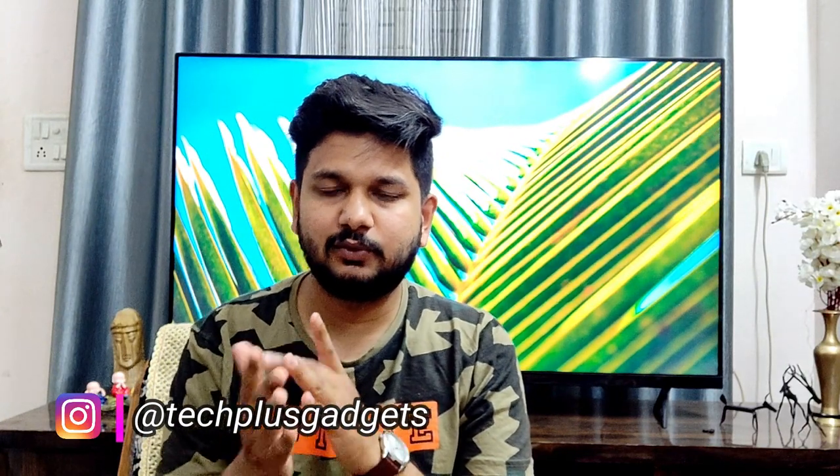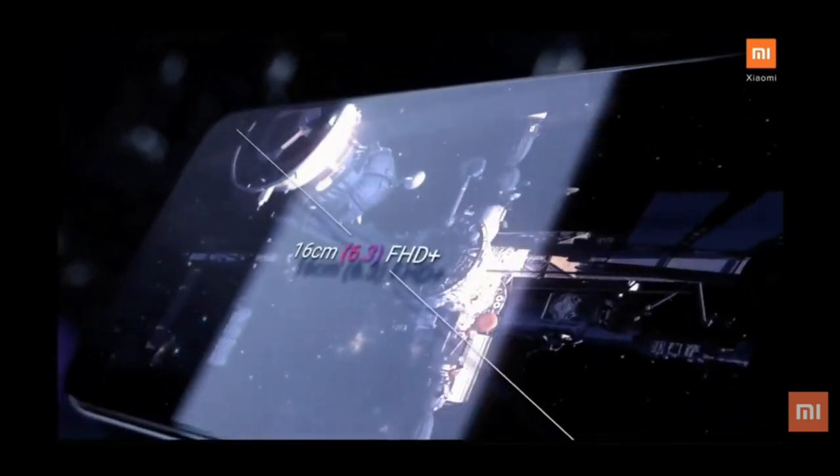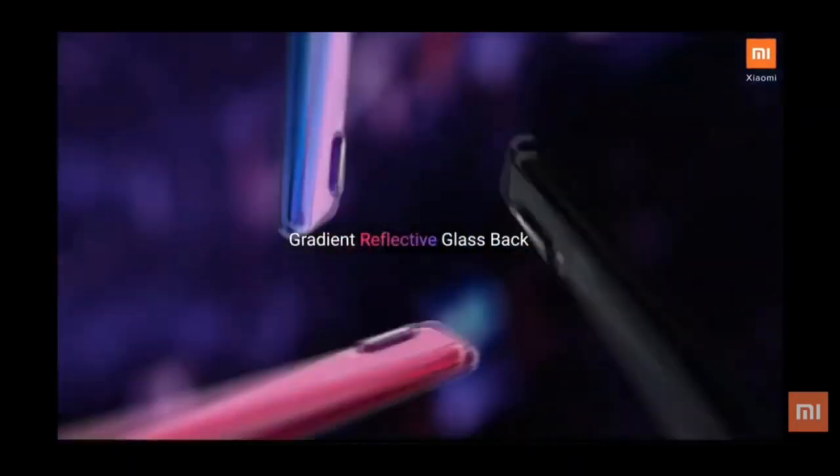In terms of price, both the Realme 3 and Redmi Note 7 start at around 9,999 rupees. For my final verdict, the overall winner is the Redmi Note 7. It offers USB Type-C, quick charging, Snapdragon 660 performance, and a better screen resolution. I would suggest you go with the Redmi Note 7.